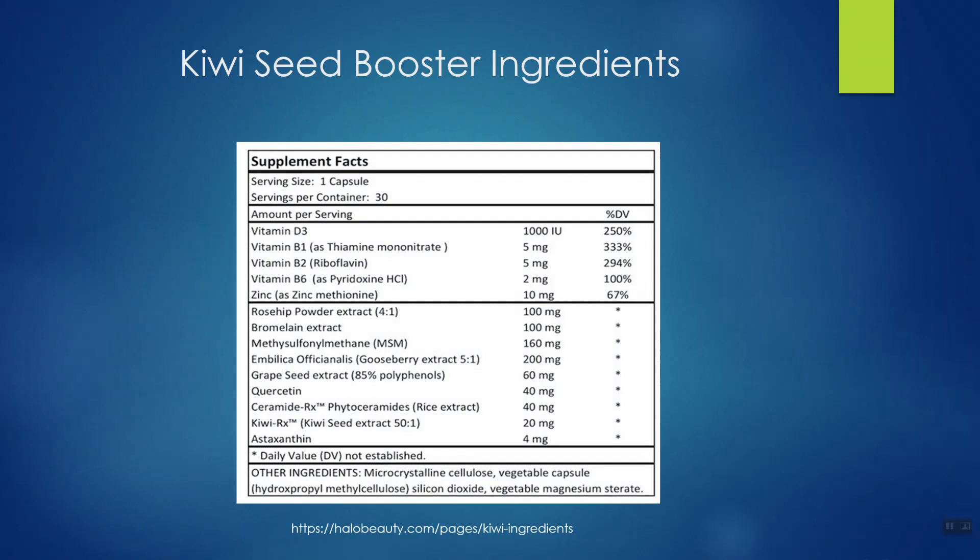Starting at the top: vitamin D, vitamin B1, B2, B6, and zinc. In my big review of Kiwi Seed Booster, most of the time I spent was delving into the evidence on the other ingredients — rose hips, bromelain, methylsulfonylmethane, et cetera. In this review I want to go through some of those ingredients, though I go into much more depth and detail on my website, which I'll link to in the description.